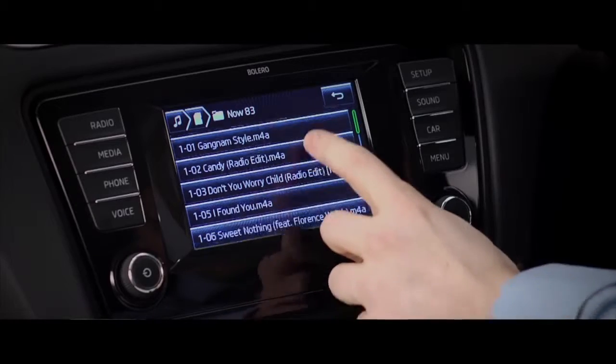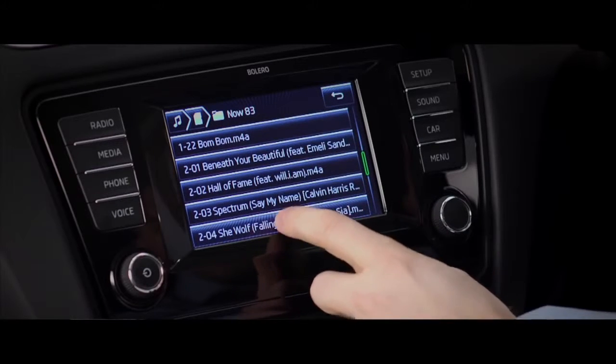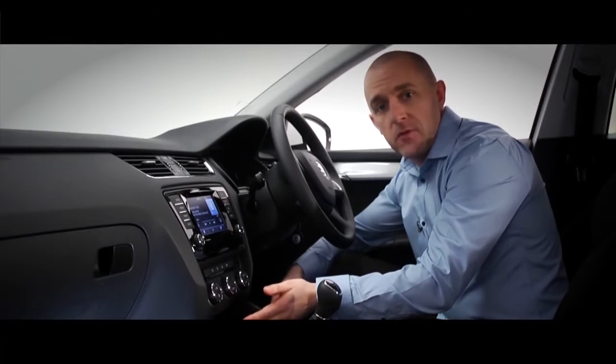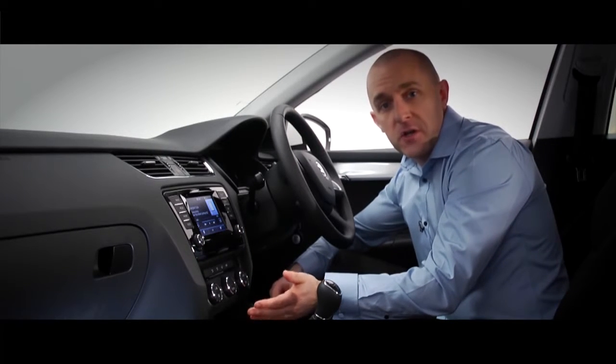The system supports all the most popular media files: mp3, Windows Media, AAC, and more. You can see the tracks coming up on screen. There's a USB port here too, so you can play music through your mp3 player or phone and control it through the touchscreen — and even while it's playing your music, your device will be charging at the same time.